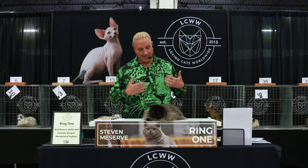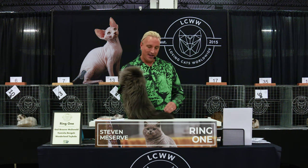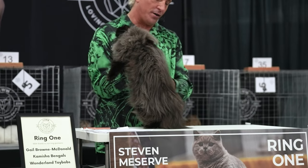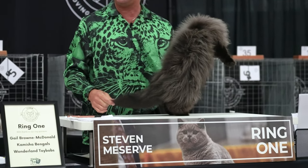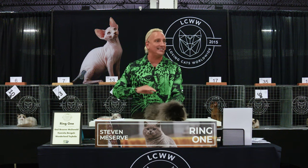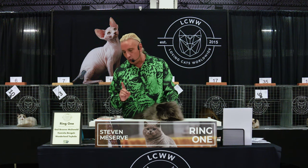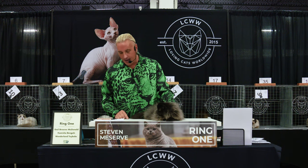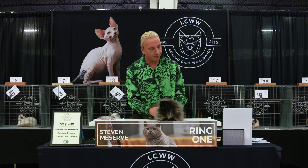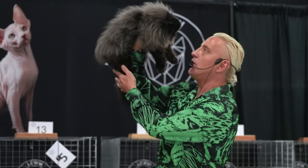They have no muzzle — this is a lifestyle. If you choose to have a Persian, you've got to keep it like this. It's a wonderful example of the breed. This takes so much time — every day, twice a day. This is a beautiful example of the Persian breed. He is our best Persian, best long hair, and number 3.